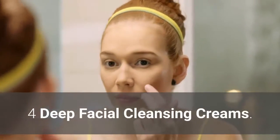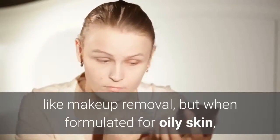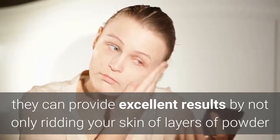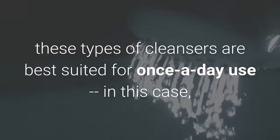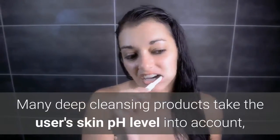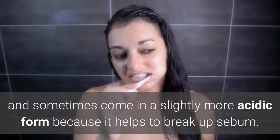Number 4: Deep Facial Cleansing Creams. Deep facial cleansing creams may sound too comprehensive for daily use like makeup removal, but when formulated for oily skin, they can provide excellent results by not only ridding your skin of layers of powder and cover-up, but also clearing out blocked pores. However, because of their strength, these types of cleansers are best suited for once-a-day use — in this case, at the end of the day to clear off your makeup. Many deep cleansing products take the user's skin pH level into account, and sometimes come in a slightly more acidic form because it helps to break up sebum.